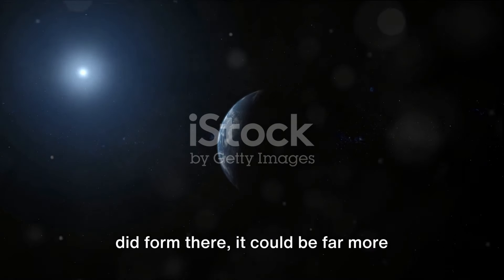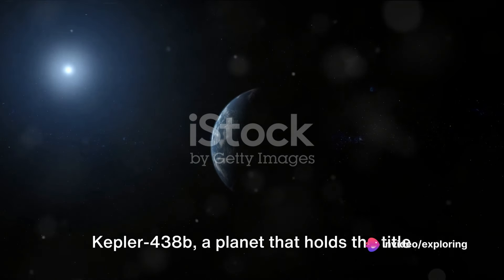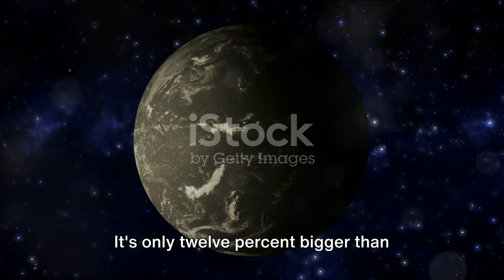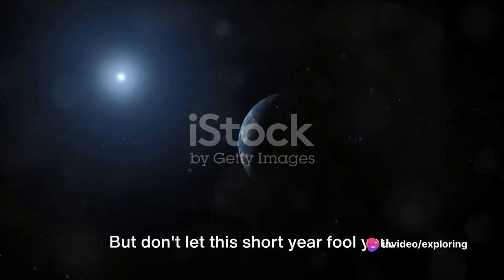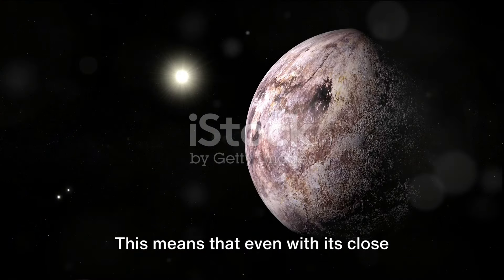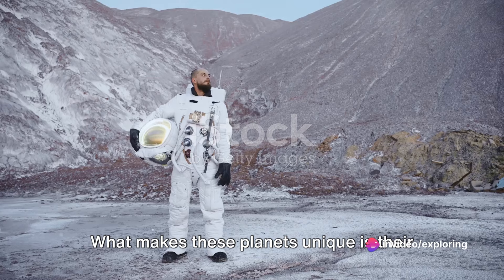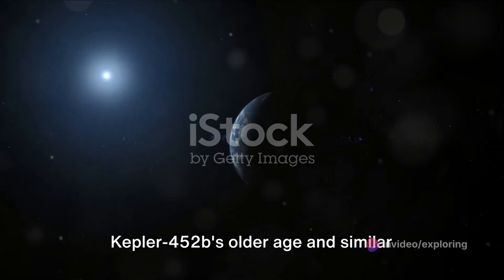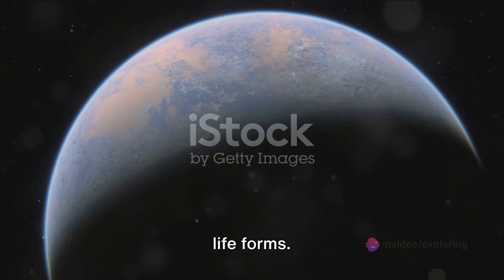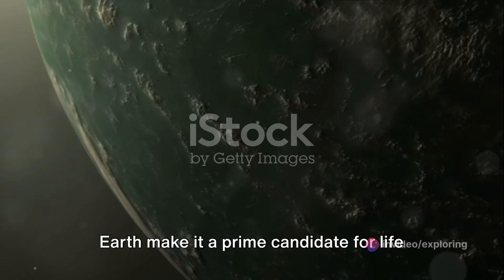This extra time could mean that if life did form there, it could be far more advanced than us. Now, let's turn our attention to Kepler-438b, a planet that holds the title for the most Earth-like planet found in the habitable zone of a star. It's only 12% bigger than Earth and orbits its star every 35 days. The star it orbits is a red dwarf much cooler than our sun, meaning that even with its close proximity to its star, Kepler-438b could still potentially host life. Kepler-438b's similarities in size and temperature to Earth make it a prime candidate for life as we know it.